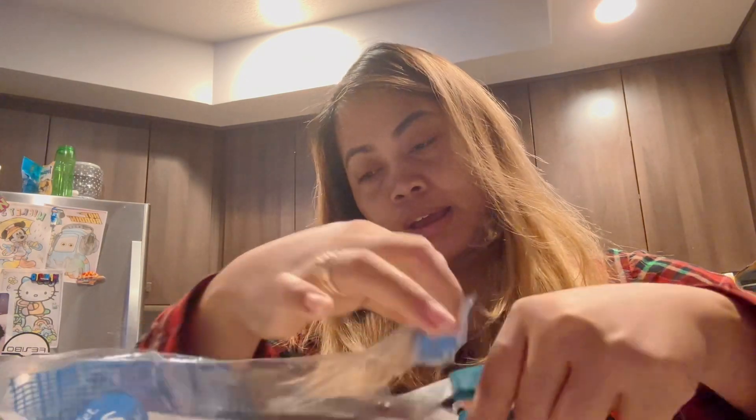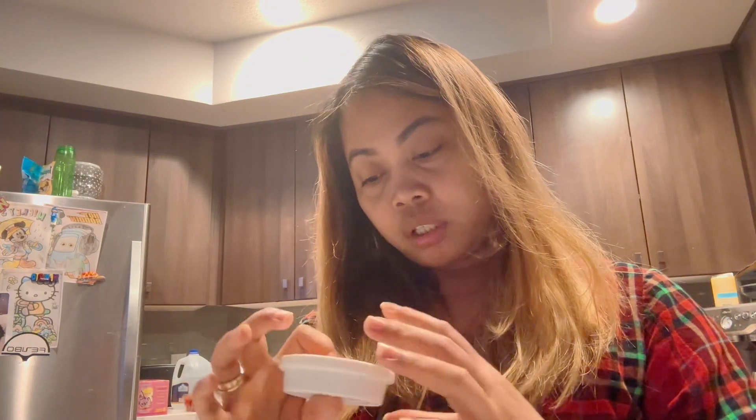and potatoes. And we also have mascarpone cheese, mustard, mayonnaise, cherry vinegar, and Italian seasoning, and garlic. We are going to make...